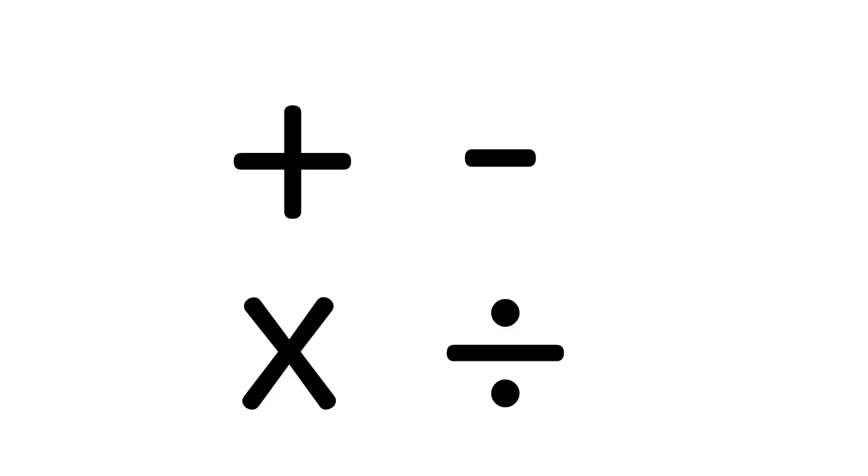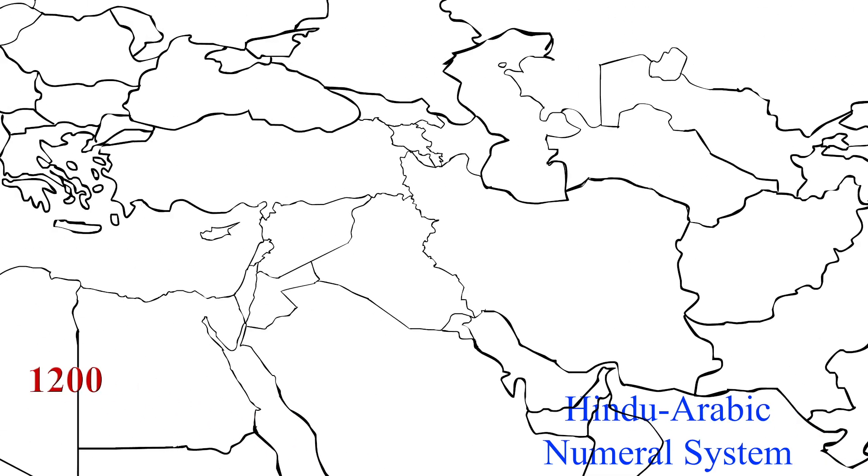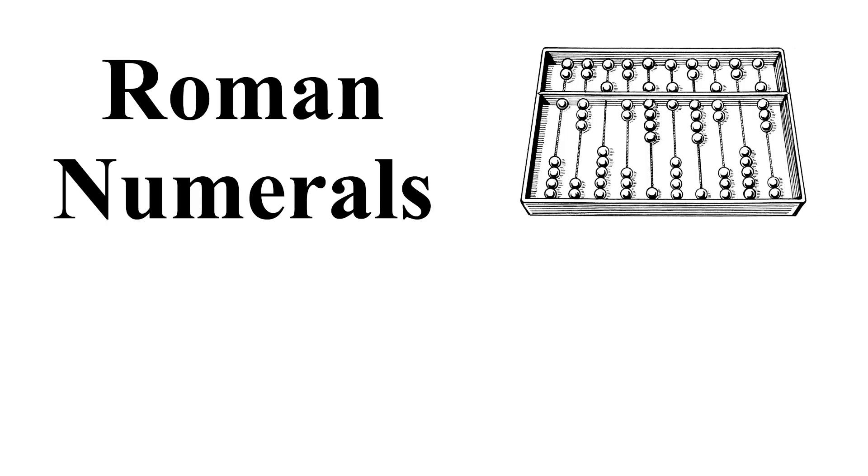Having the number zero made the algorithms for adding, subtracting, multiplying, and dividing much easier. Around the year 1200, merchants in Italy quickly adopted this system because of its convenient way of doing calculations. This represented a shift away from old systems such as Roman numerals and the Abacus.